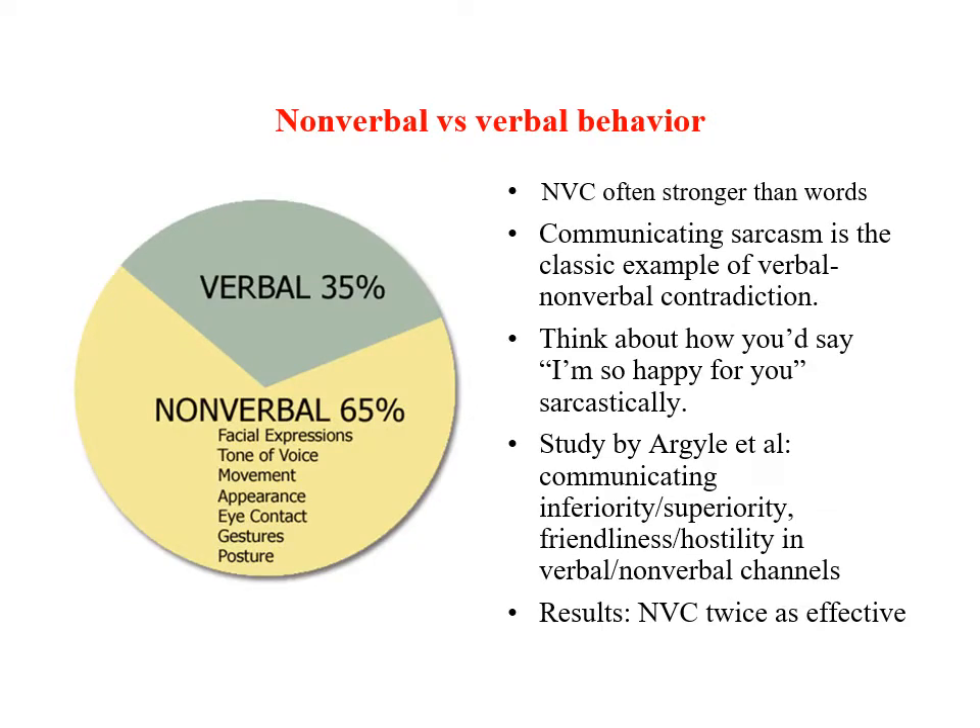Nonverbal communication signals are often more powerful than the actual words we use. There are many examples in everyday life where the tone of voice, the way we say something, is actually more important than the meaning of the words themselves. Communicating sarcasm is a good example where the nonverbal cues are more powerful than the verbal cues. Imagine how you would say a sentence like 'I'm so happy for you' in such a way that it sounds sarcastic — if you succeed, then the communication will have exactly the opposite meaning from what is expressed in the words.